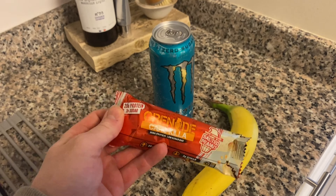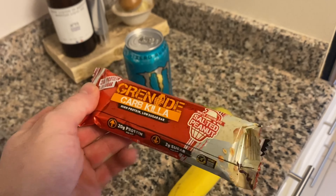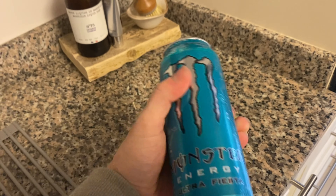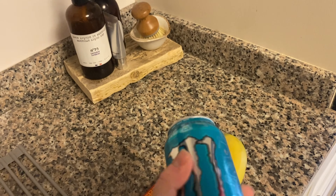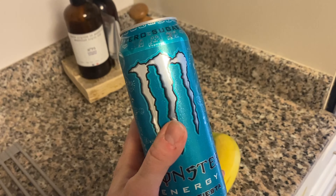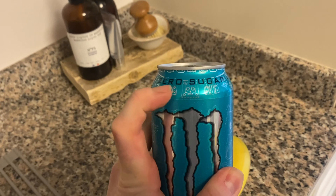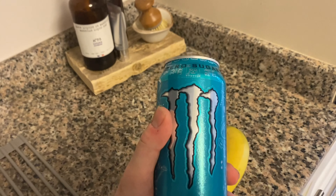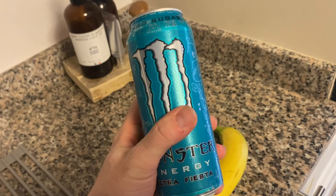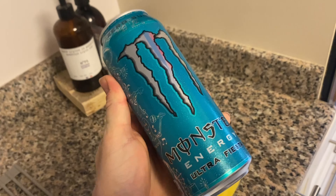Moving on to my next snack — a protein bar with 20 grams of protein and two grams of sugar. This one is white chocolate salted peanut and it tastes absolutely insane. I also have a banana and a Monster. I'm limiting my Monsters now — only having one every two days since I still take pre-workouts. I go for the blue zero sugar one now, which I think is a game changer. I'm trying to wean myself off them, so I'll have this one and probably won't have another for a couple of days.